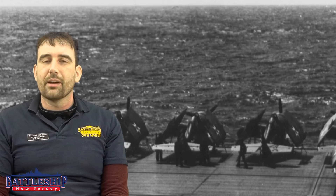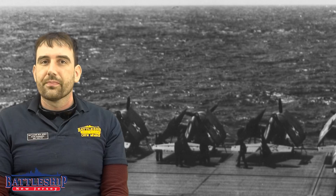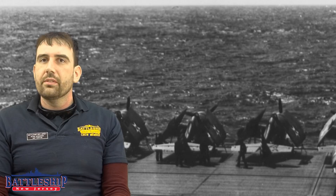Battleship New Jersey receives operating support from the New Jersey Department of State and from businesses and private individuals. Support from private individuals has allowed them to go from one video a month to five videos a week. If you'd like to support them, there's a link in the description. Remember to like, share, and subscribe so you're notified when new content is created. Thanks for watching.